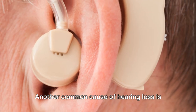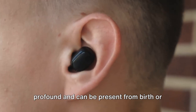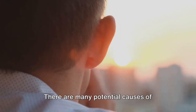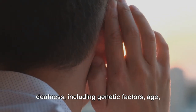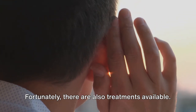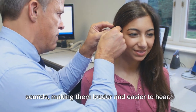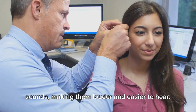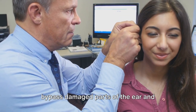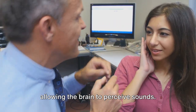Another common cause of hearing loss is deafness, which can range from mild to profound, and can be present from birth or acquired later in life. There are many potential causes of deafness, including genetic factors, age, exposure to loud noises, and certain illnesses. Fortunately, there are also treatments available. Hearing aids amplify sounds, making them louder and easier to hear. Cochlear implants, on the other hand, bypass damaged parts of the ear and directly stimulate the auditory nerve, allowing the brain to perceive sounds.